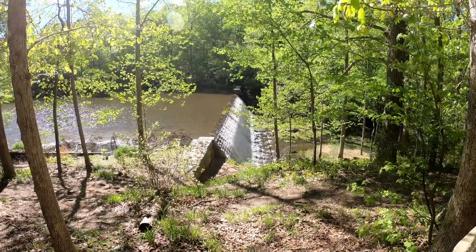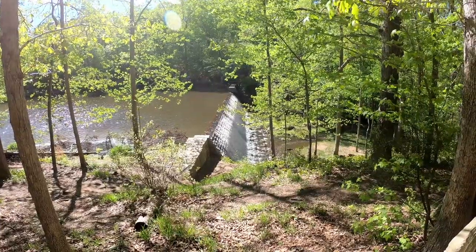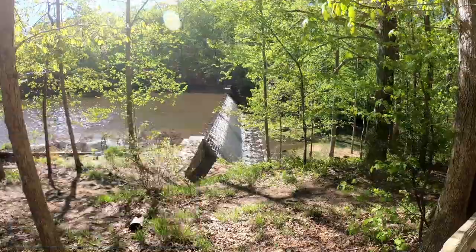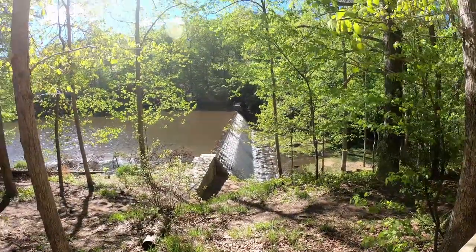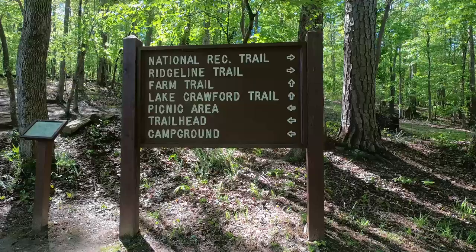We spent three nights here and the two full days we were here it rained almost all day. Yesterday I had to spend half the day dealing with a spare tire. Got down into the 30s last night, low 40s. We're doing a hike this morning — we're so excited. The sun's out.